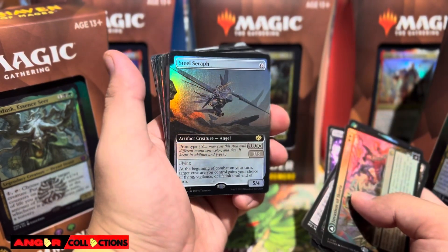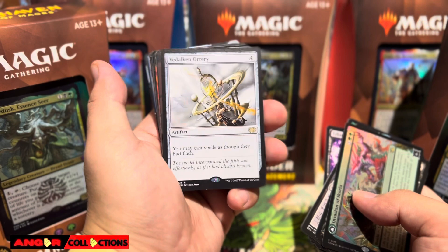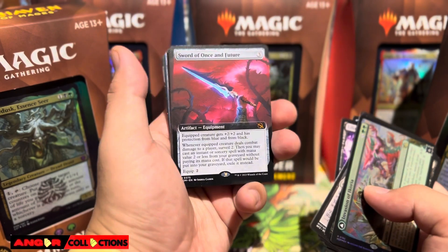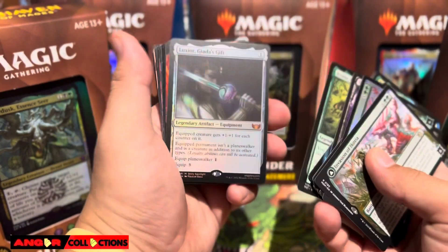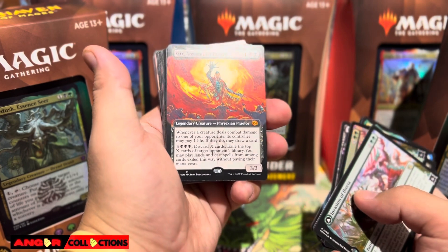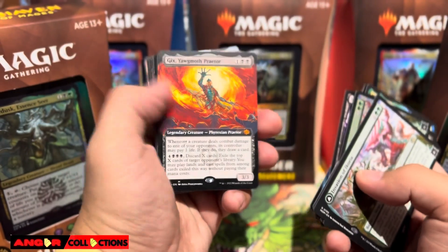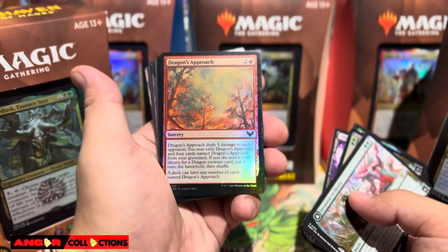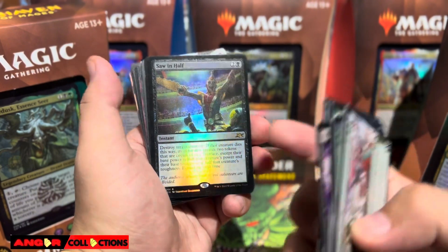A Thousand-Year Storm, Double Masters 2022. We got a beautiful foil retro Gilded Lotus schematic style — there you go. We got Steel Seraph, Brothers' War with the Darksteel and Mirrodin art. I think this card is only like five dollars now — I remember when this was $20 because of Command Zone. Sword of Once and Future, a non-foil Ikoria version. Asuza, very powerful. Luxior. Giada's Gift foil. Gix, Yawgmoth's Praetor — beautiful art, very very nice art.